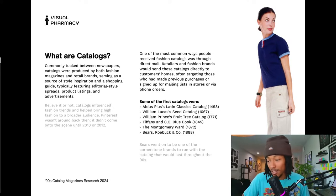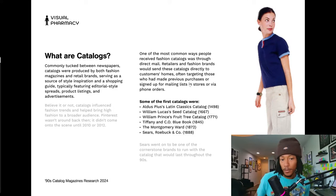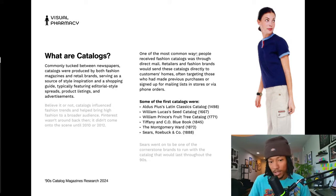Pinterest didn't jump on the scene until like 2010 or 2012, so before that, catalogs were one of the few forms of fashion inspiration. One of the most common ways people received them was through direct mail — retailers and fashion brands would send catalogs directly to customers' homes, often targeting those who had made previous purchases or signed up for mailing lists.